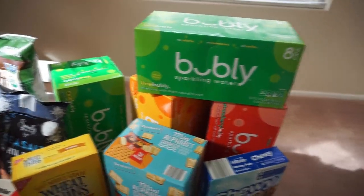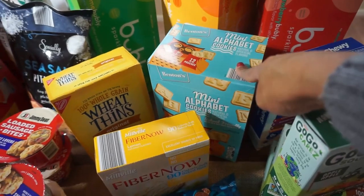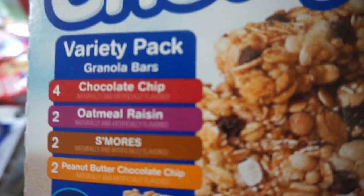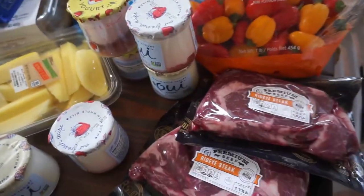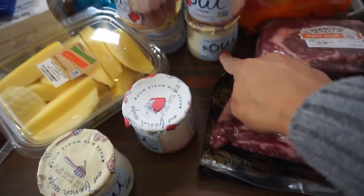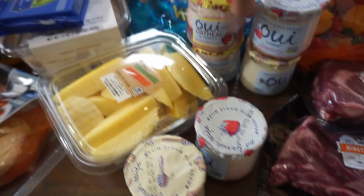Some wheat thins from Aldi and four sparkling waters — two lime, one mango, and one strawberry. Bubbly is so good, from my local grocery store. These little alphabet cookies from Aldi to put in the kids' lunches. Fiber One bars in lemon — my son's favorite. A variety snack pack for lunches, applesauce packs for Brooklyn, a little thing of Rice Krispies treats, mini peppers for me, two steaks for dinner, and the yogurt — strawberry and honey are my favorites.